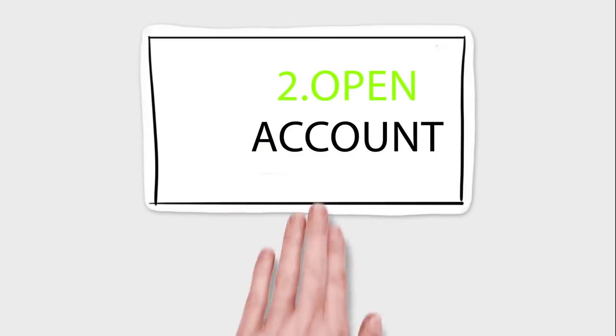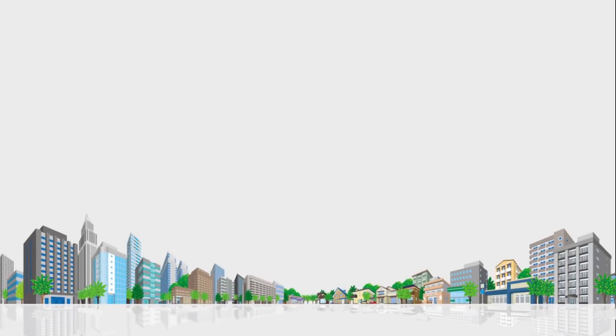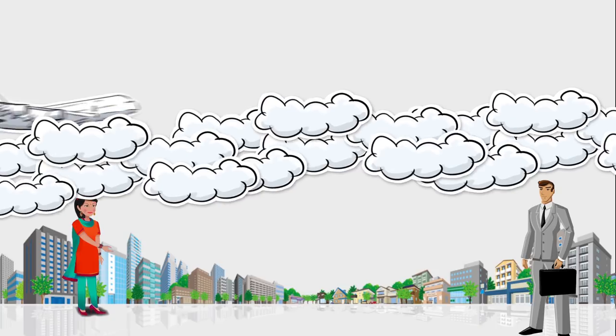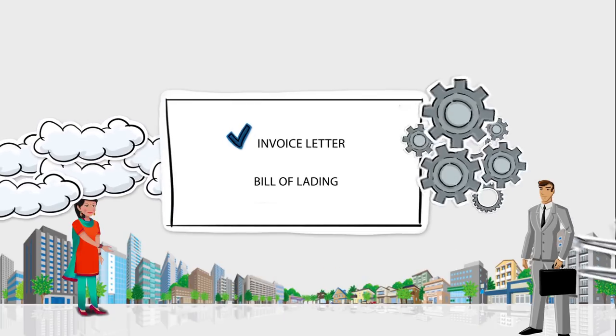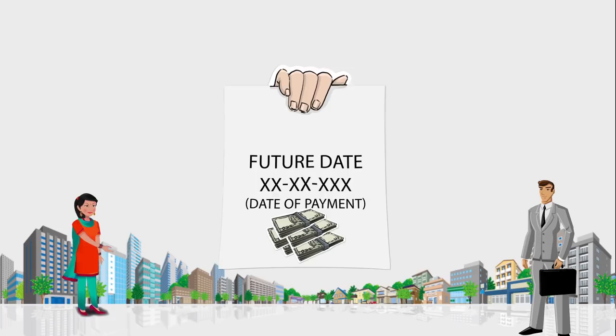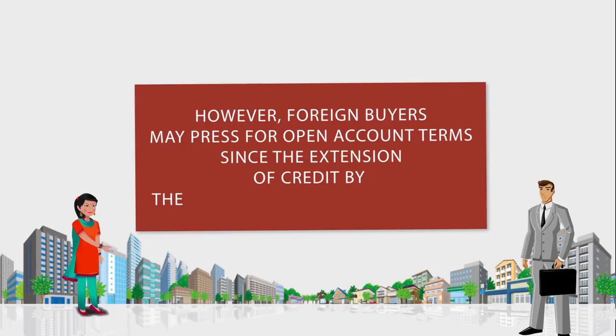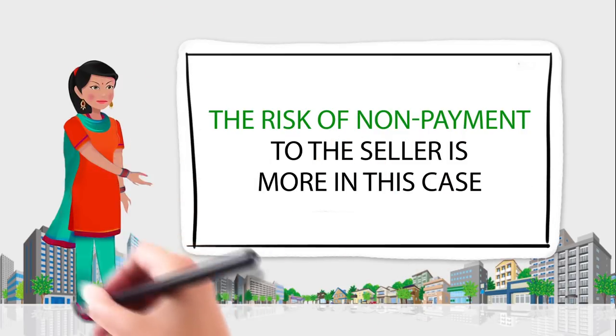2. Open Account. This is the opposite of Cash in Advance. Here, the seller ships the goods and then sends the documents — such as invoice and bill of lading — directly to the buyer before payment is made. The buyer agrees to pay at a future date as mentioned in the sales contract, usually 30 to 90 days after receiving goods. Foreign buyers may press for open account terms, and an export credit insurance may lessen the risk of non-payment to Niku.